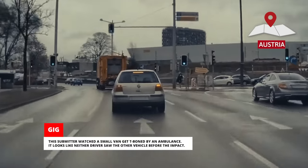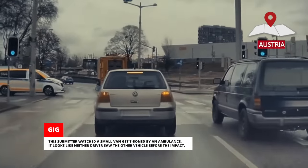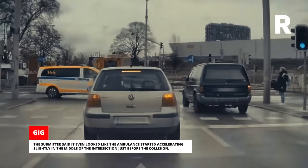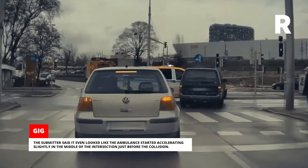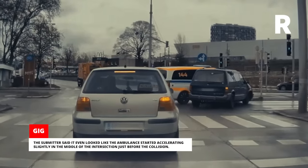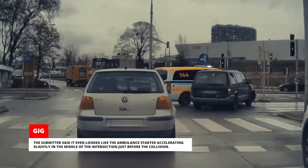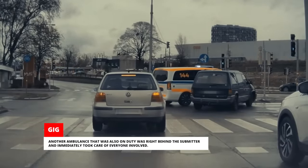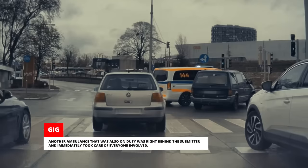This submitter watched a small van get T-boned by an ambulance. It looks like neither driver saw the other vehicle before the impact. The submitter said it even looked like the ambulance started accelerating slightly in the middle of the intersection just before the collision. Another ambulance that was also on duty was right behind the submitter and immediately took care of everyone involved.